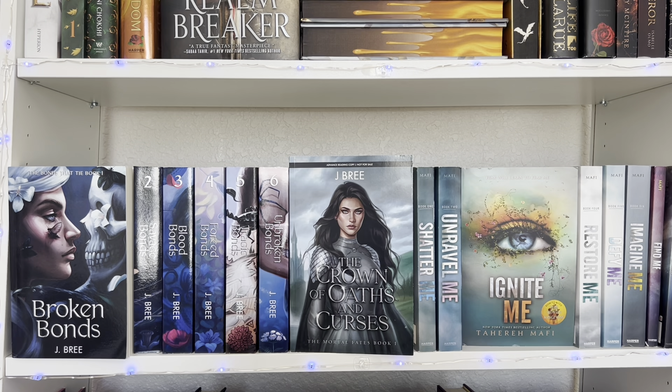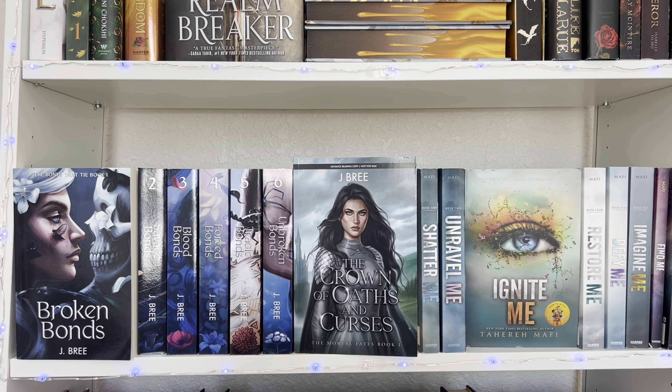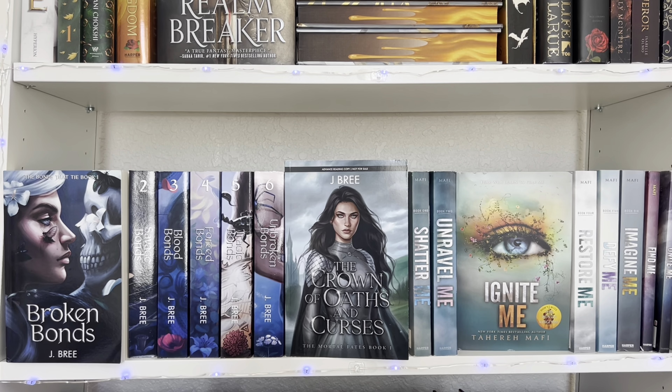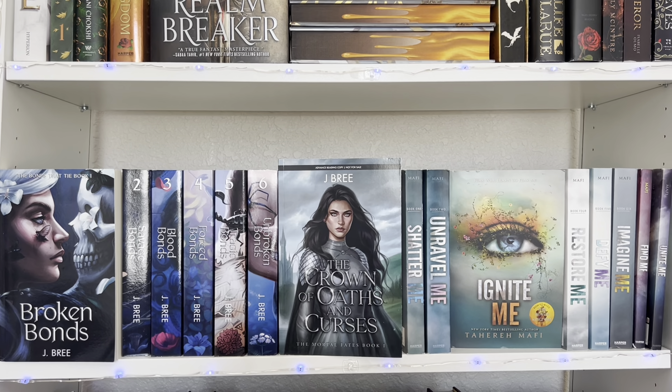This is my second shelf — no real rhyme or reason about the organization. These two series just looked really aesthetically pleasing together, and the Bonds of Jai series is one of my favorite series. I'm currently reading Shadow Me and I feel like it will also become one of my favorites when I'm done, so they just fit perfectly together.